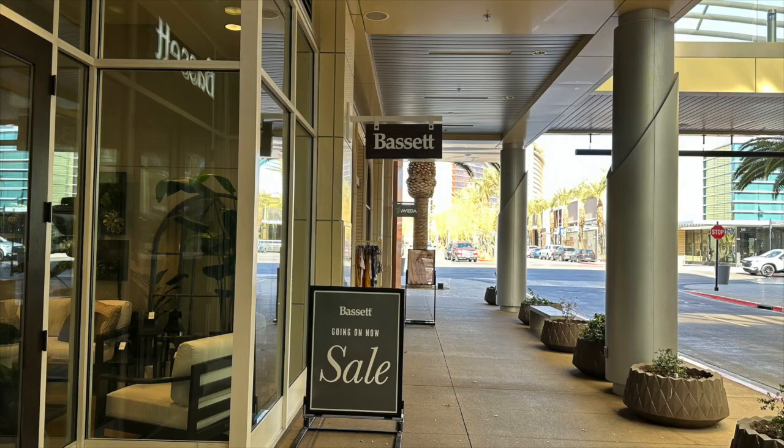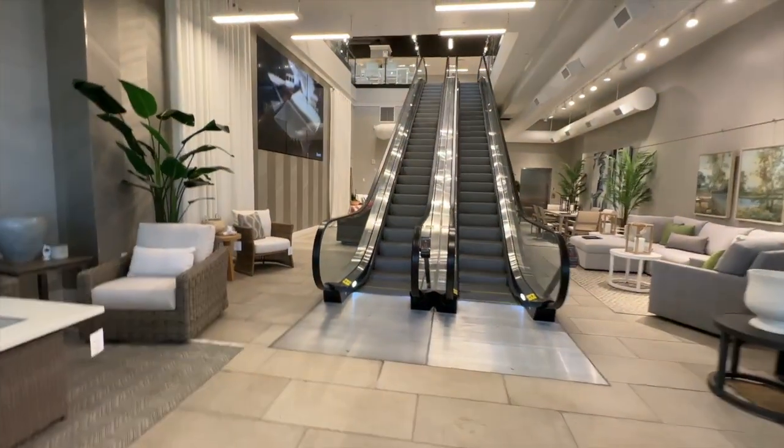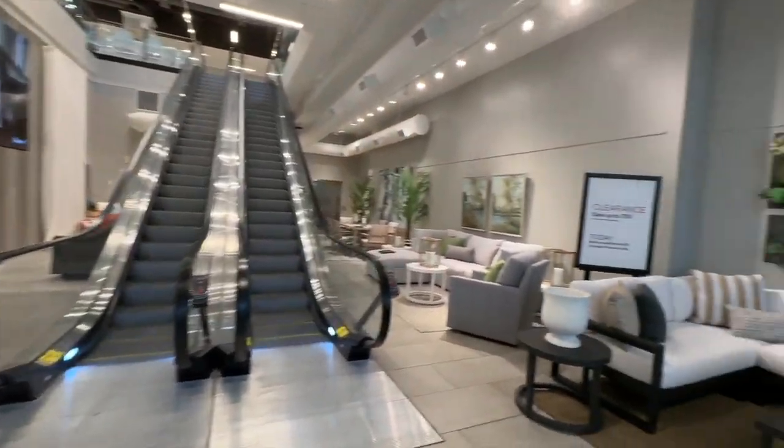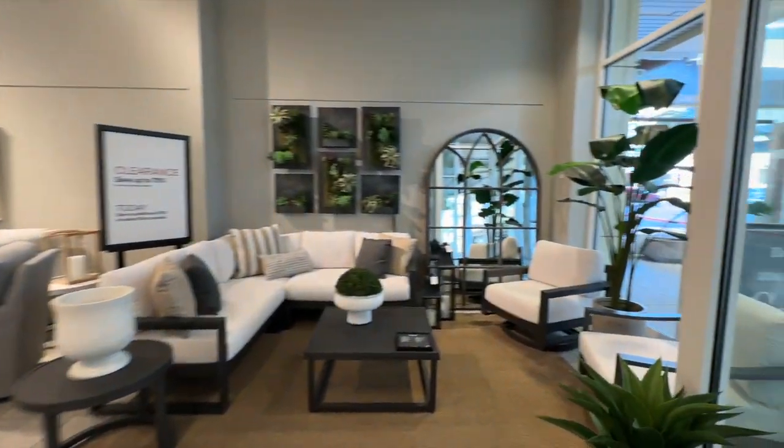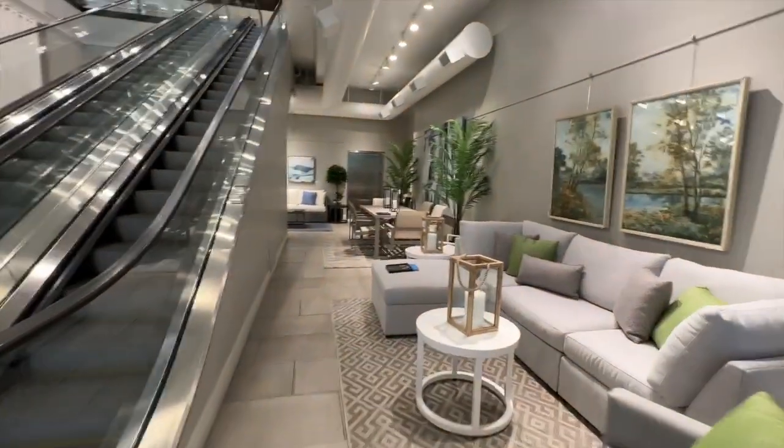Last but not least, number five on our list is Bassett Furniture, also located in downtown Summerlin — a little further down from West Elm and Crate and Barrel. Bassett's blend of style, comfort, and value has been trusted for more than a century. They've been around a really long time and are one of the most recognizable brands.